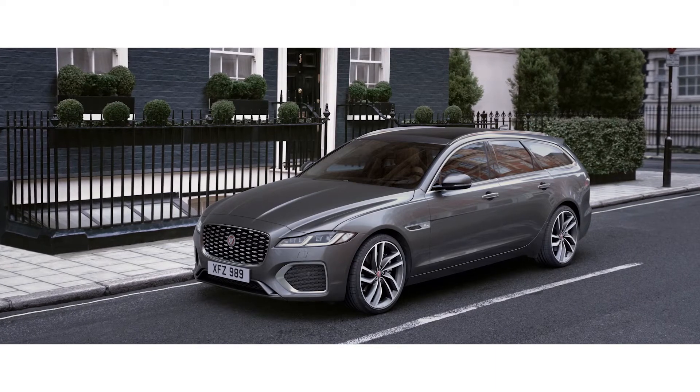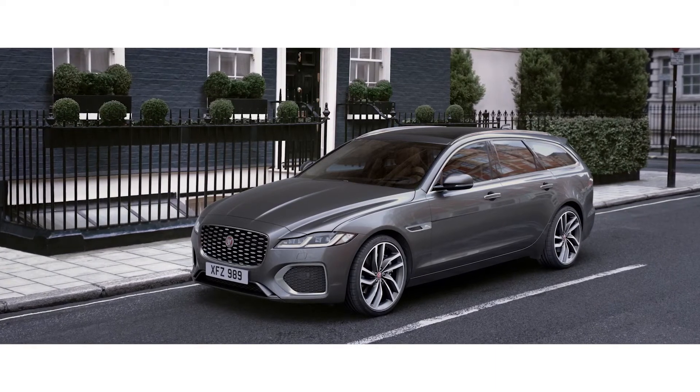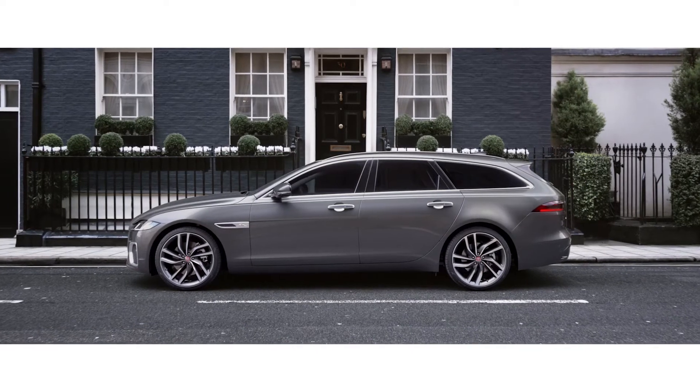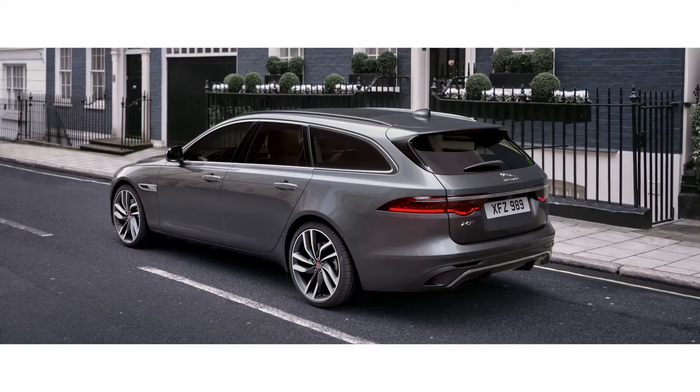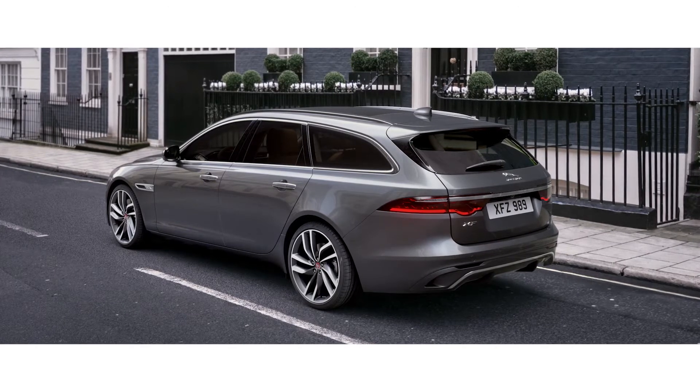The streamlined design of the XF Sportbrake has also been enhanced. The elegant low roofline creates an aerodynamic silhouette, and distinctive tail lights further sharpen the Sportbrake's rear profile.